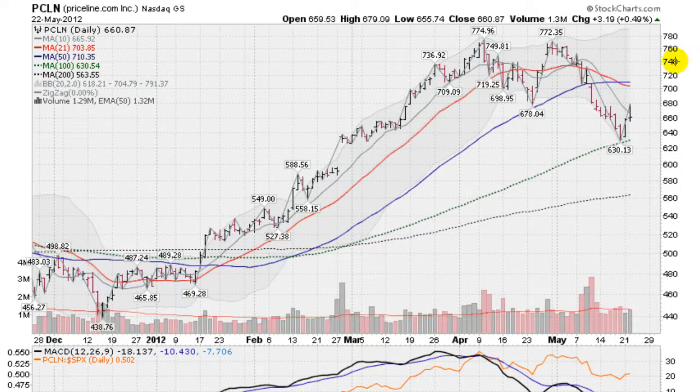Here's another big cap leader — this is Priceline.com. Second day of a rally attempt here. Got as low as 630, testing the 100-day moving average — a successful test — and bouncing up. Today we had a pickup in volume, right about average. Got above the 10-day moving average, but kind of reversed and closed near the lows of the day, though still enough for a half-percent gain. Priceline is trying to run but has some work to do when it comes up to the 50 and the 21-day moving averages.